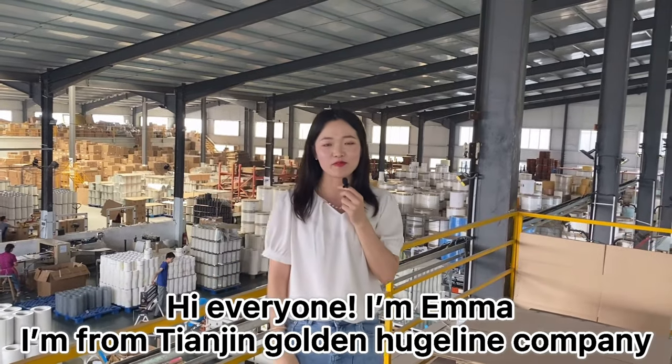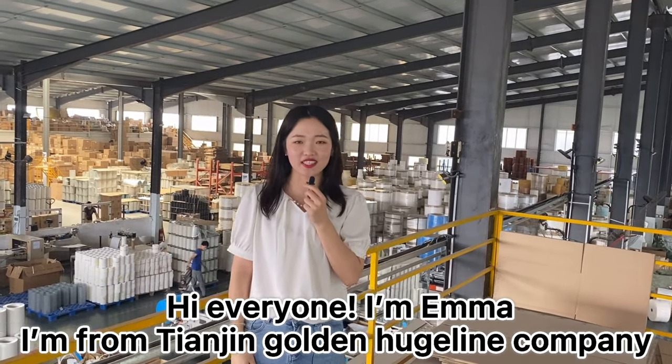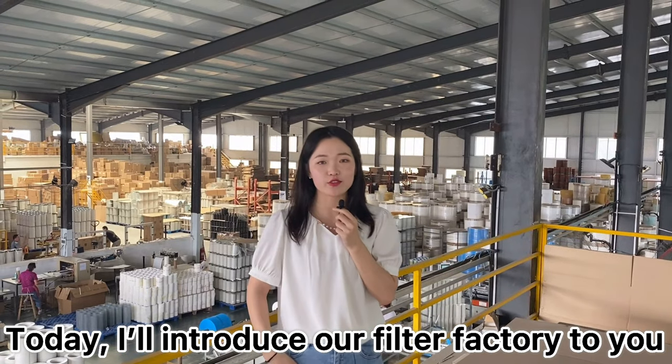Hi everyone, I'm Emma. I'm from Tianjin Golden Hilt Line Company. Today, I will introduce our filter factory to you.